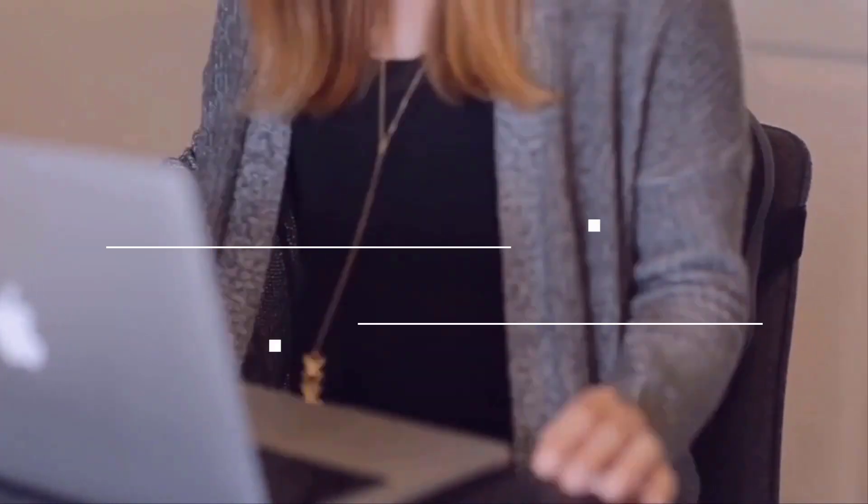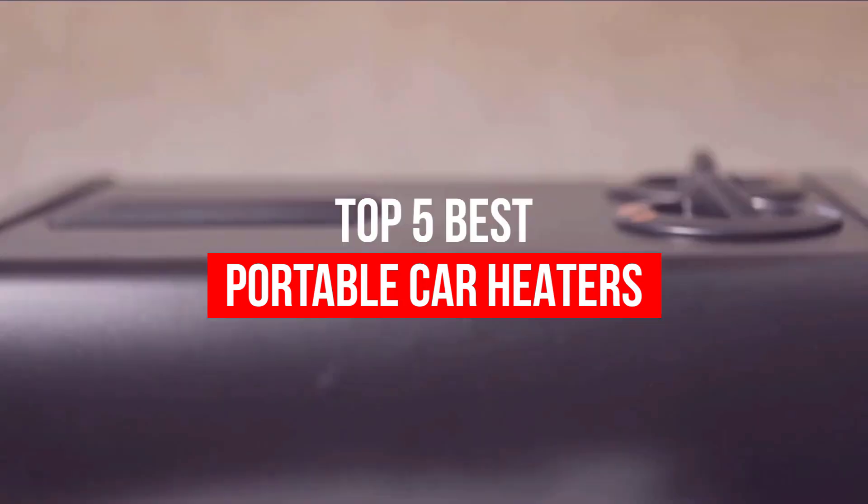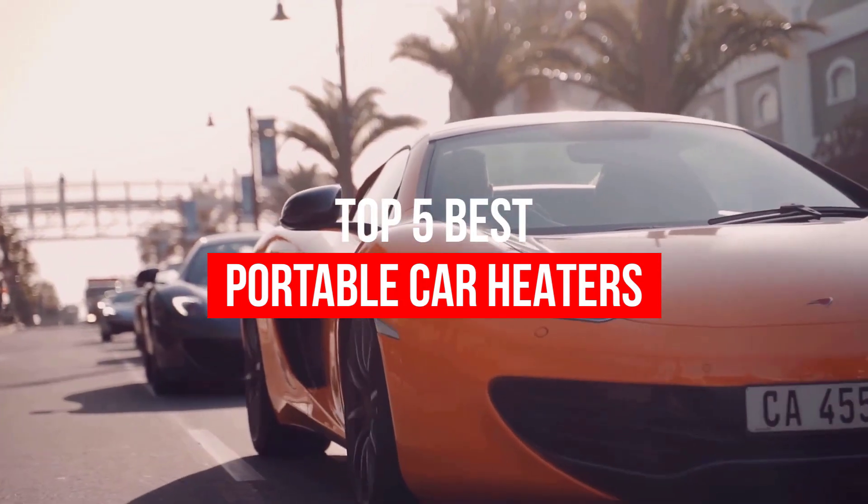The best portable electric car heaters can be a lifesaver in the winter. Luckily, there are many different electric heating options for cars. So, let's begin.